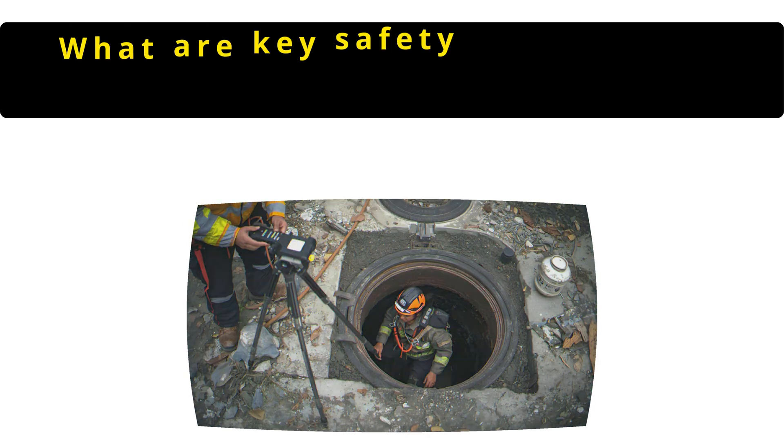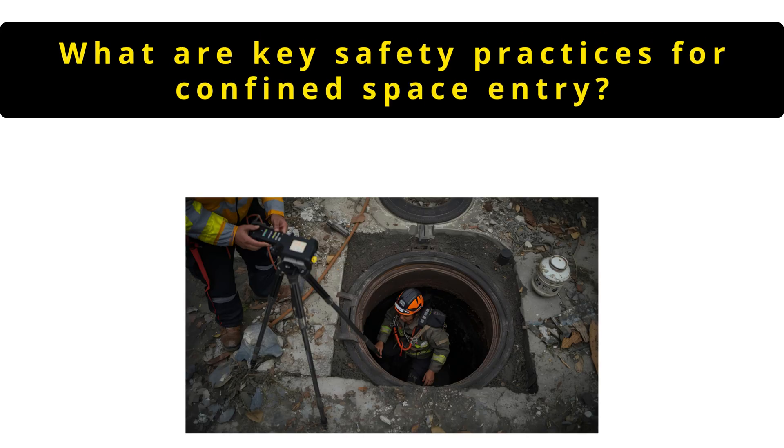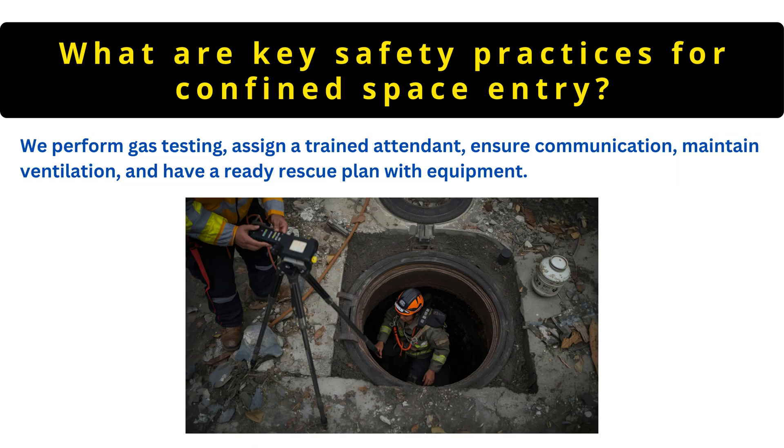The next question is: what are key safety practices for confined space entry? We perform gas testing, assign a trained attendant, ensure communication, maintain ventilation and have a ready rescue plan with equipment.